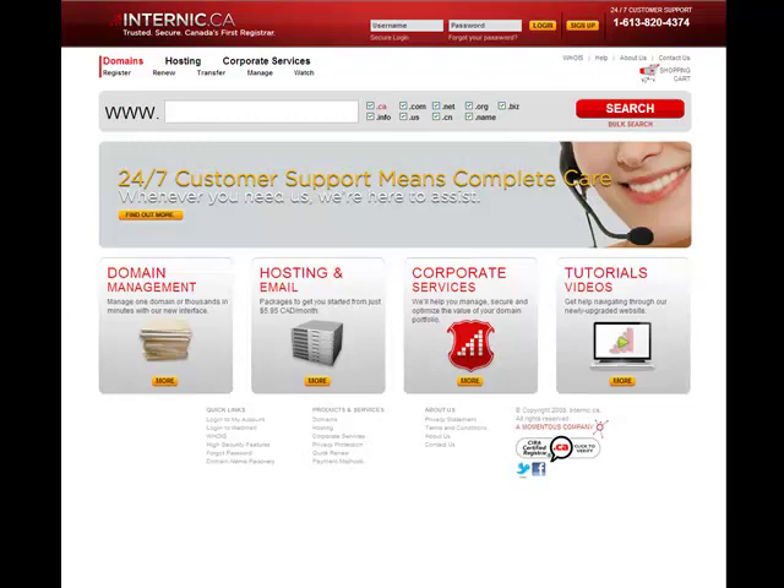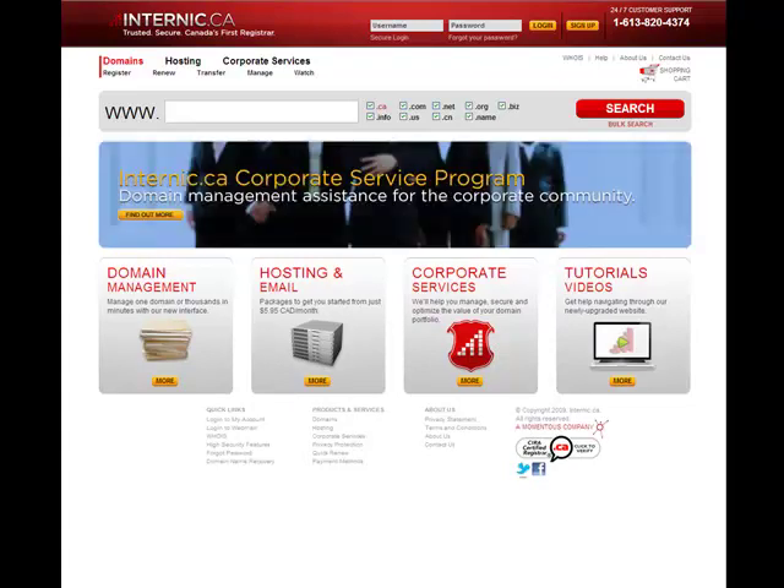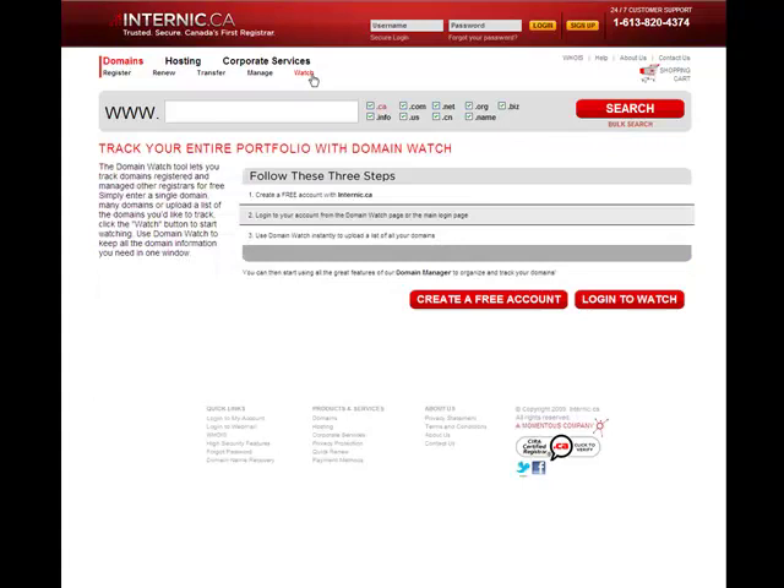And last but not least in this tutorial, we're introducing our innovative Domain Watch tool. What this tool does is allows you to track your domains registered at other registrars for free. So gone are the days of maintaining an Excel spreadsheet to keep track of where your domains are registered and when those domains expire.